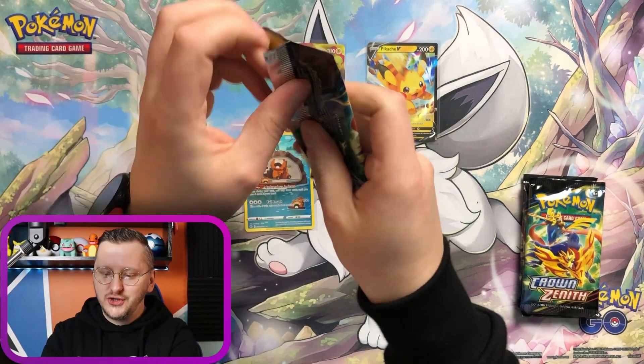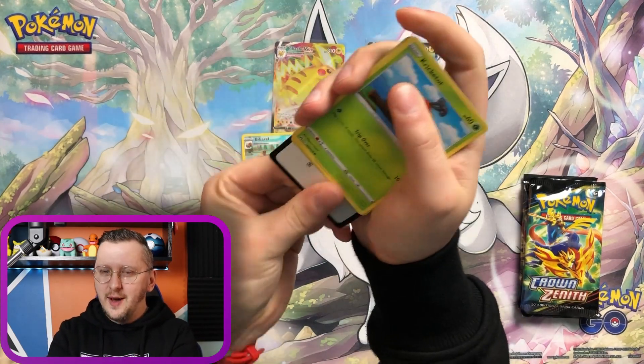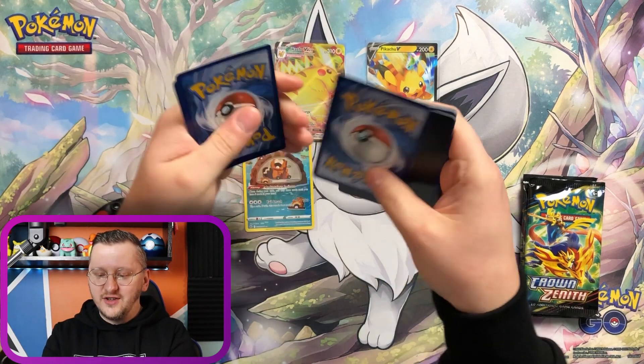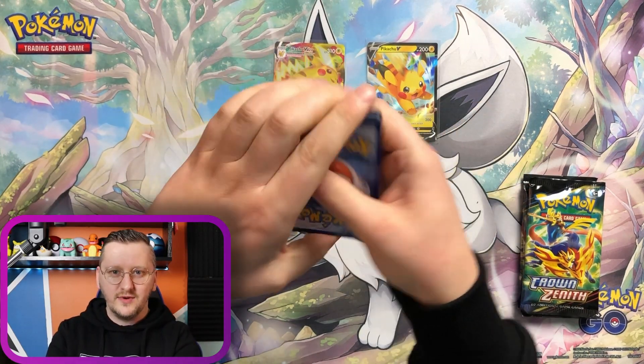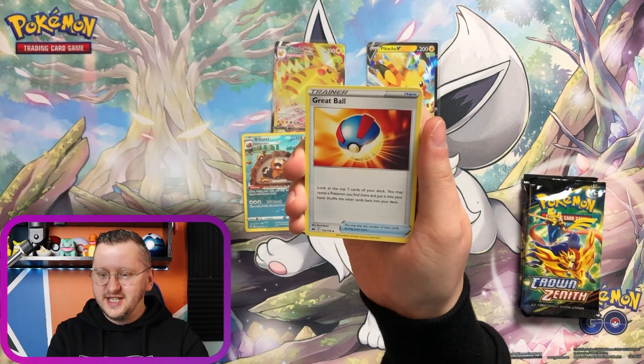Pack number 2! Those gorgeous promos of Pikachu that we have are actually copies from Japanese Koro Koro! And there is, just like that beautiful V, there is also an Eevee to be pulled in this set! So it would be really nice to pull it today!